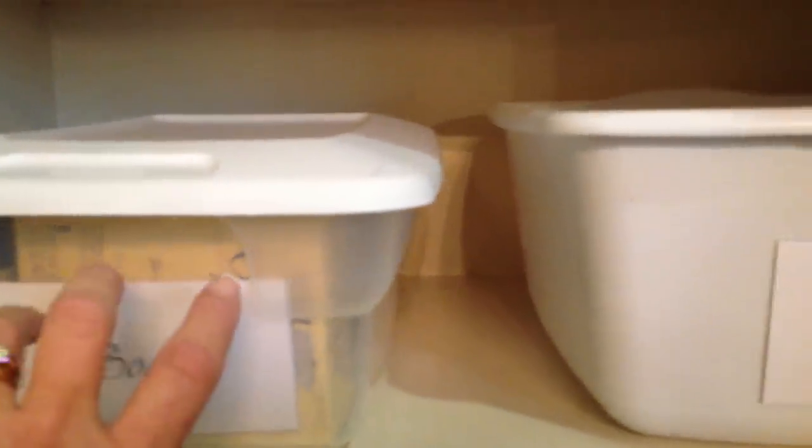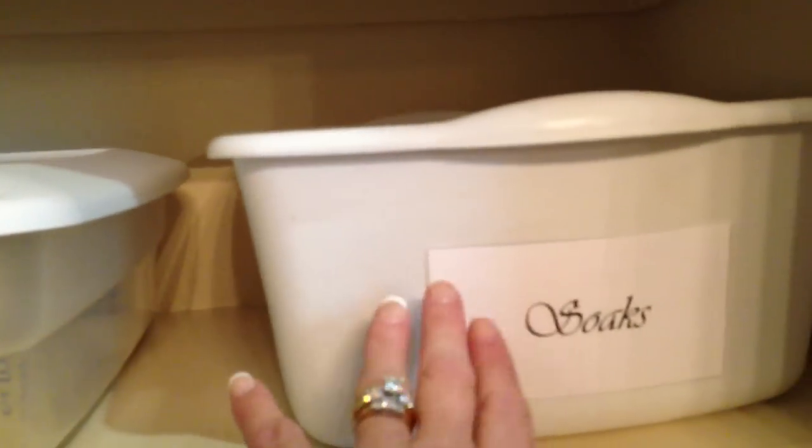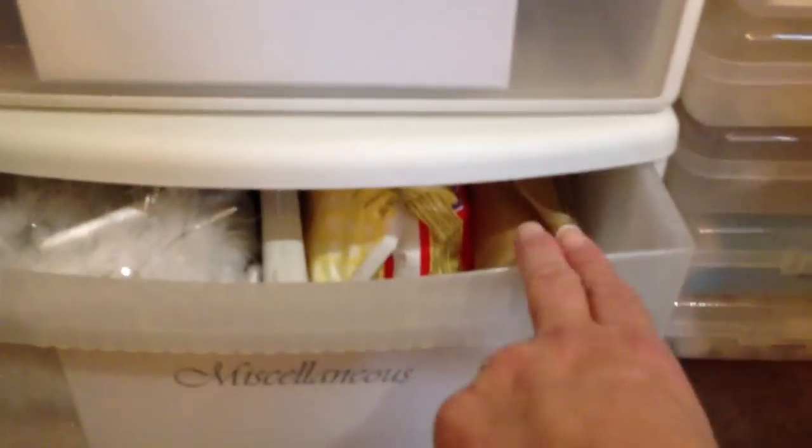Then down below that is what I call our soaks shelf. That's where I keep all the supplies like oatmeal baths and Epsom salts and things like that — not only for tubs but also for soaking feet. That's what this tub is for. Then below that I have a couple of drawer bins where I store my multiples of bath shower gel, and then below that is miscellaneous like a heating pad.